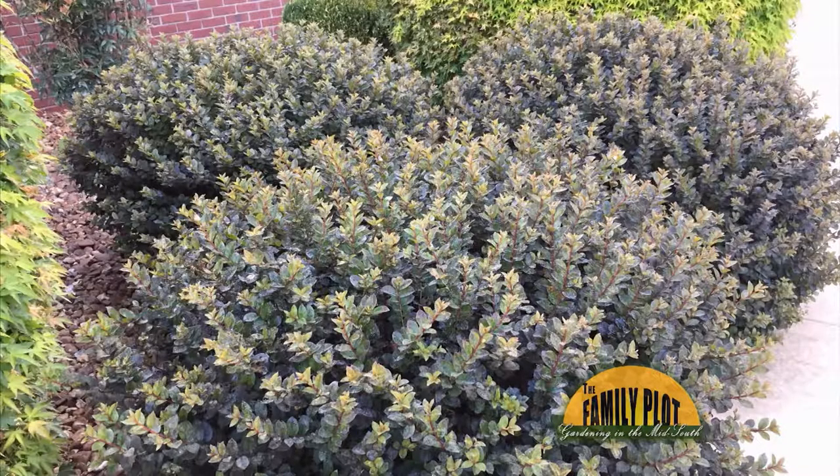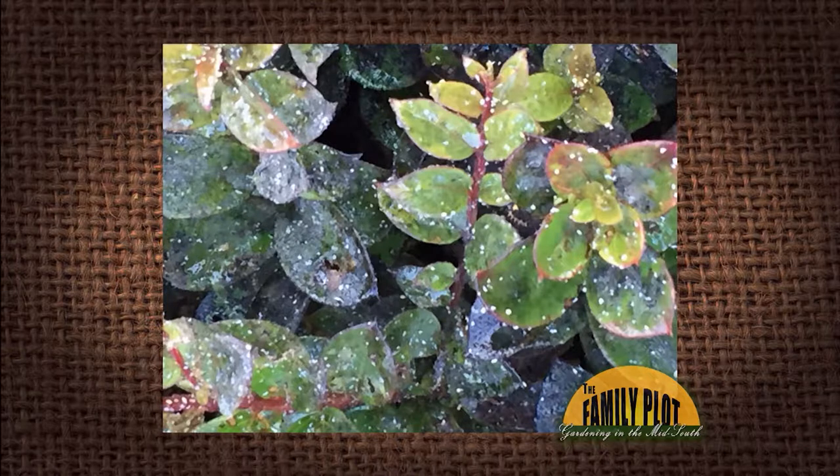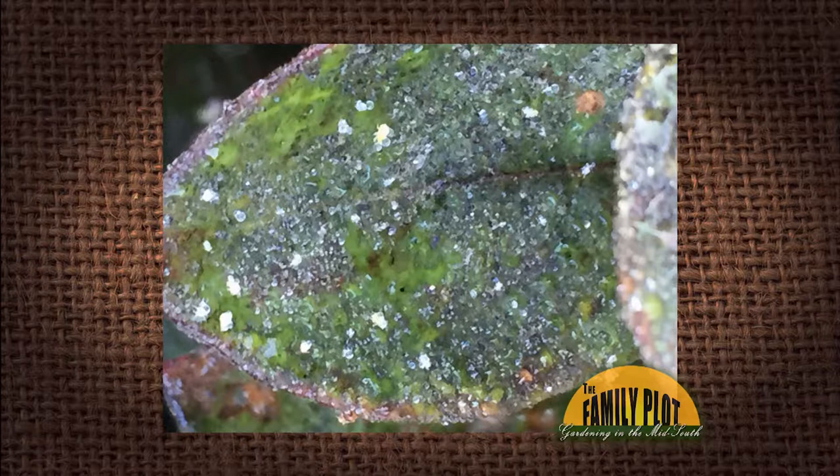Can you tell from these pictures what the problem is with my three miniature crepe myrtles? This started happening in the last two weeks, and this is from Eloise in Cookville. She has pictures there of her crepe myrtles.